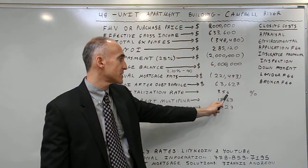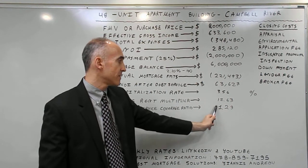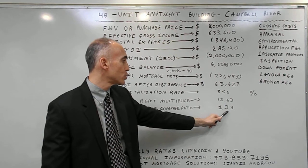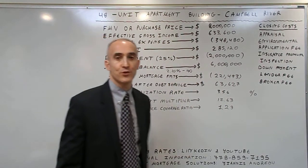The capitalization rate is 3.56%, the gross rent multiplier is 12.63%, and the debt service coverage ratio is 1.29, which is more than sufficient to allow a secure rate of 2.10% over 40 years.